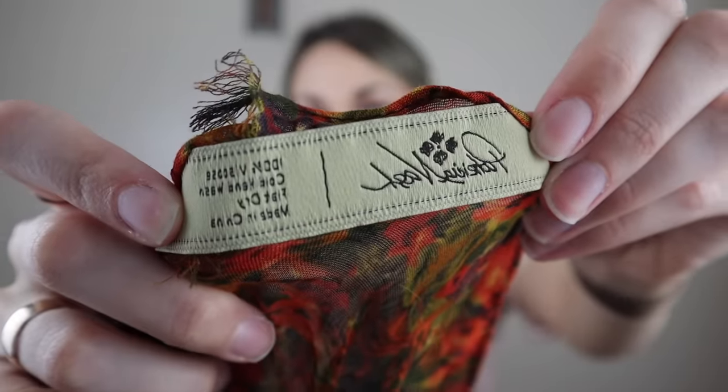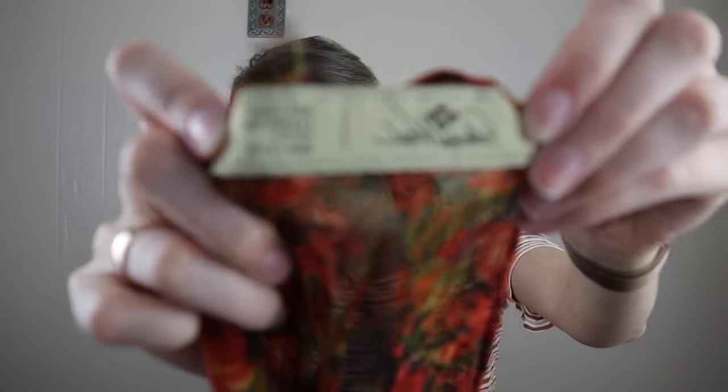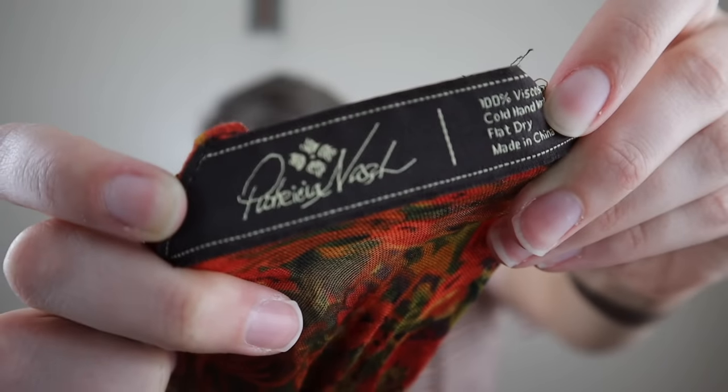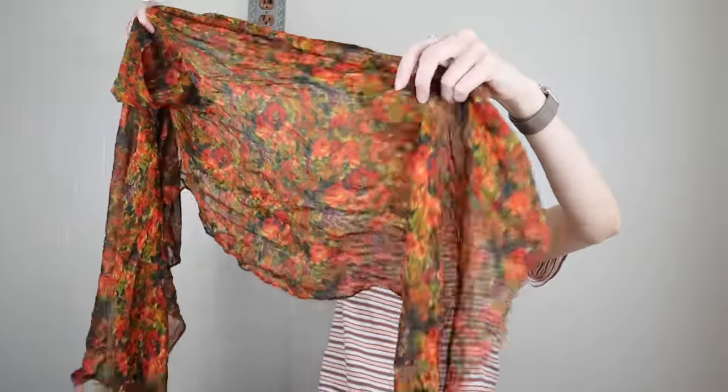Then we have some scarves. First one is by Patricia Nash, which is a brand that people know and search for, typically for her leather goods like purses and wallets. This is her logo — a little flower. It's 100% viscose, very lightweight, boho, floral-printed scarf with a frayed edge. This is a brand that people know and search for, so I think it should do pretty well.